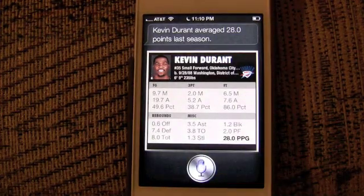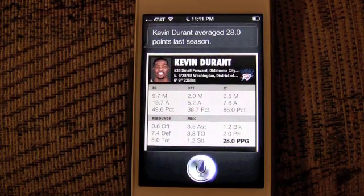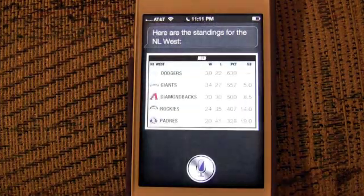What are the standings in the NL West? Here are the standings for the NL West.